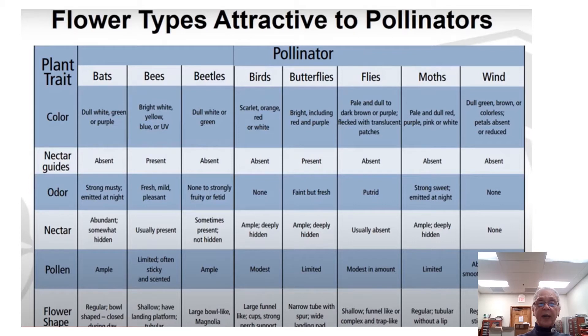The plant trait chart on the left shows the different colors that attract each type of pollinator, as well as the nectar guides.